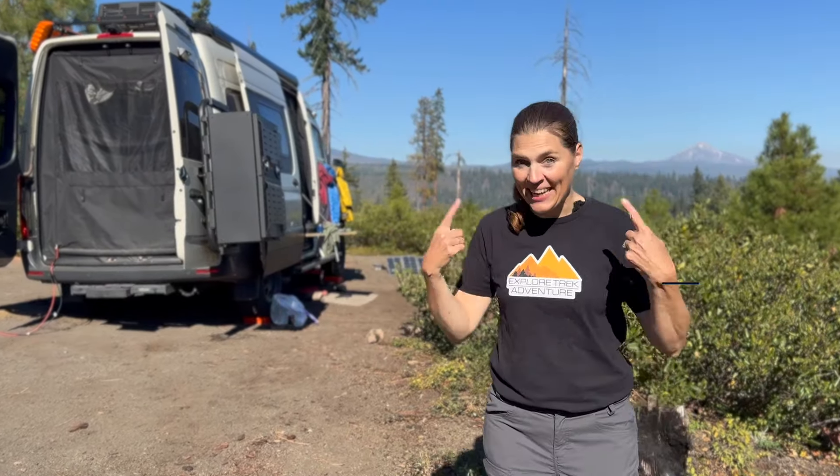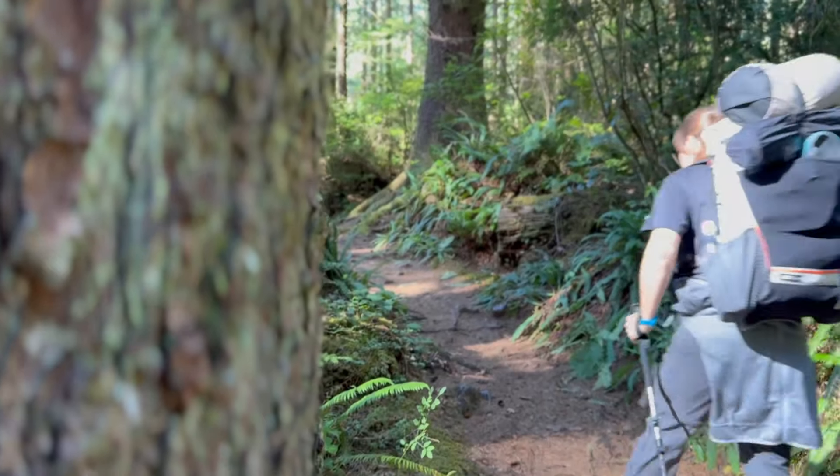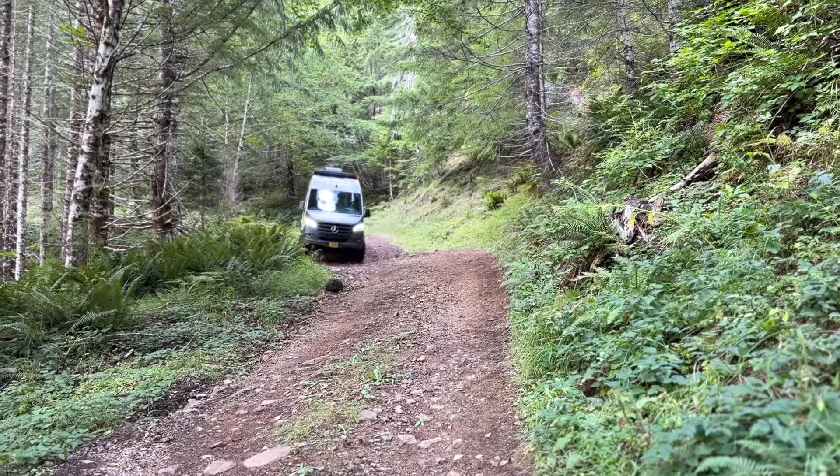You have found Explore Trek Adventure with Kelly and Greg. We cover everything camping, from backpacking to adventure vans.